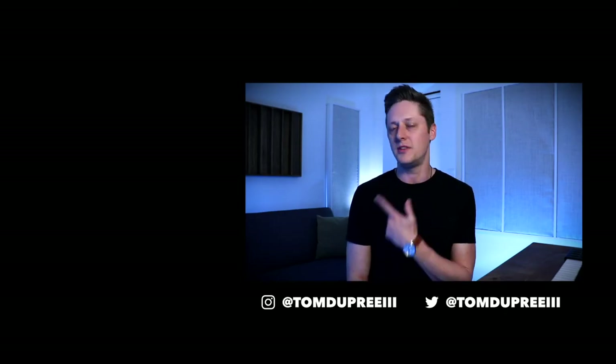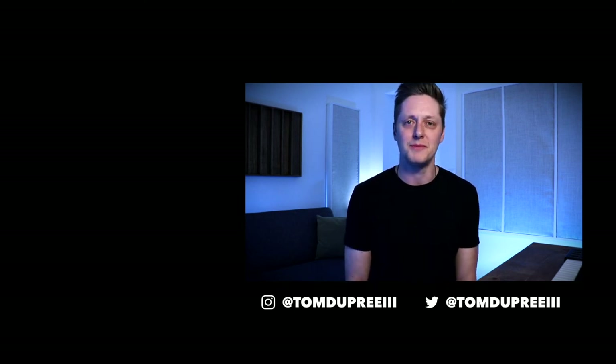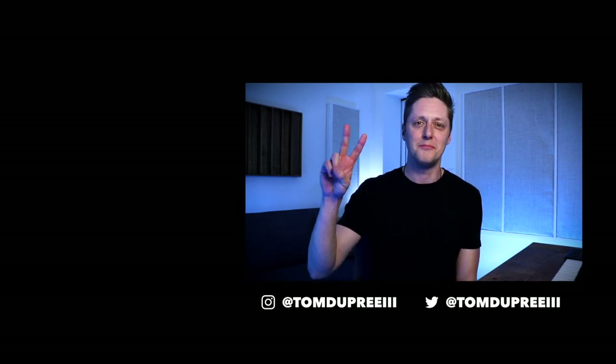Before I let you go, there is a link in the description to go to my profile on Mint Songs. If you want to support my work as an artist, I would really appreciate that. You can also find it by going here. If you don't subscribe to the channel, make sure you hit that subscribe button. At the end I've got a couple more videos you can check out. As always, thanks for watching and I'll catch you on the next one. Peace.